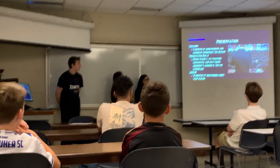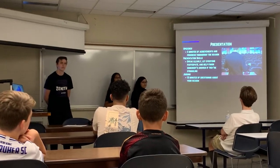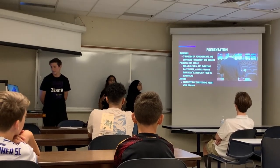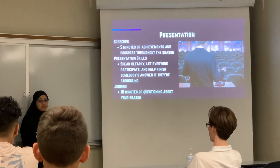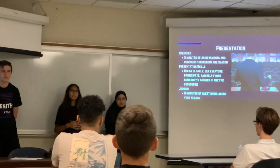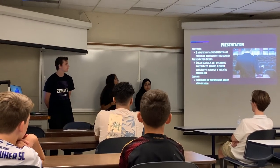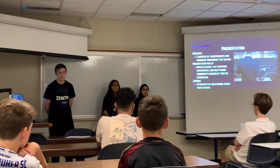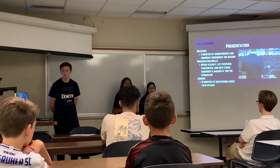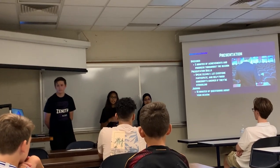Your presentation is five minutes of achievements and progress throughout the season. You have to put in a lot of stuff in these five minutes, but the most important stuff that's unique to your team should be put in there. When you're talking about your team, try to speak clearly, let everyone participate, and help finish somebody's answer if they're struggling — don't just start talking while they're talking. Let them finish and then say, 'To add on to that, I would also say...'